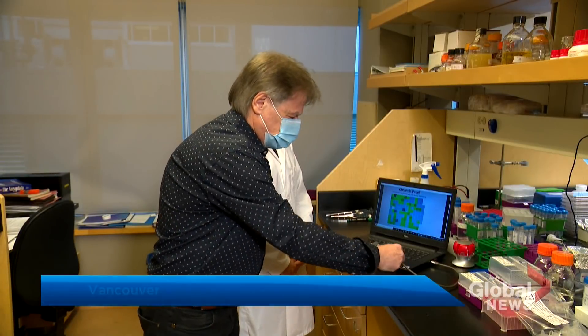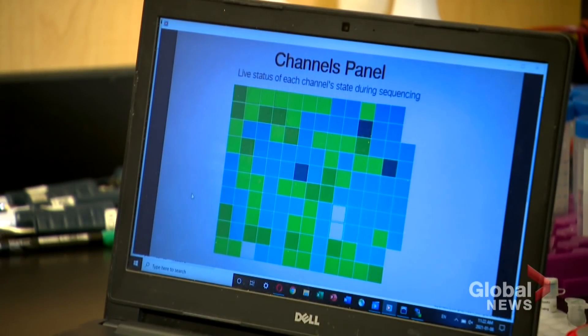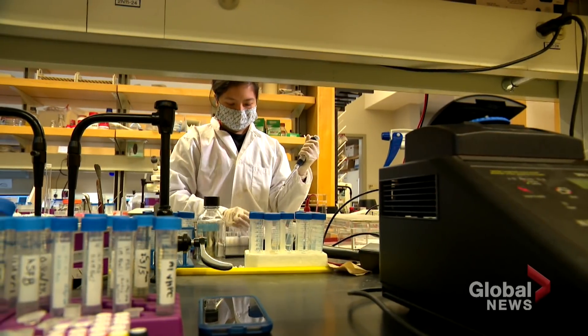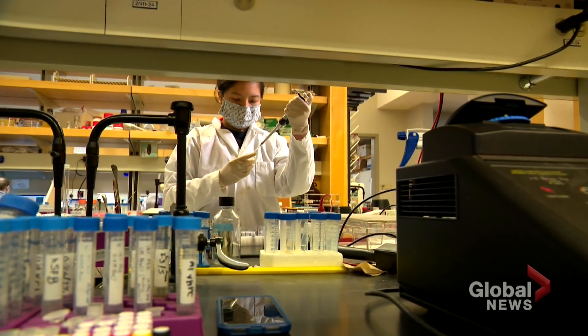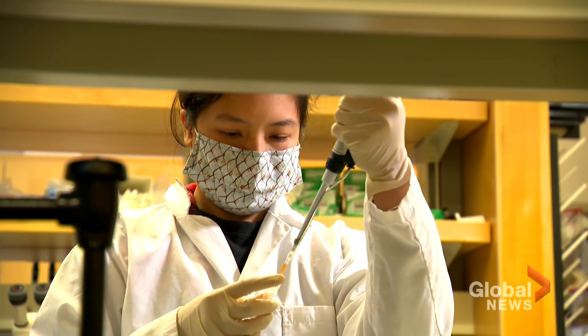As more labs in Canada and around the globe increase viral sequencing and share data, the more we'll all know about the strains circulating and countermeasures needed. Crystal Gamansing, Global News, London.